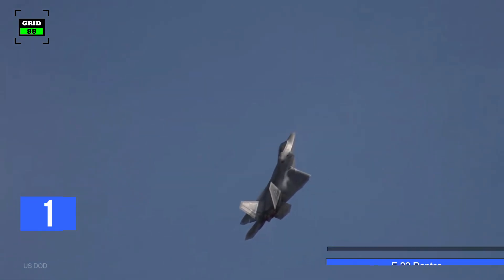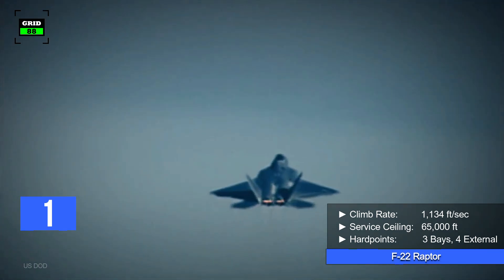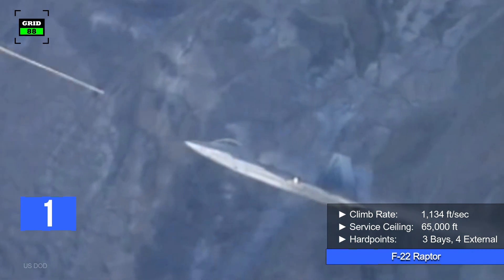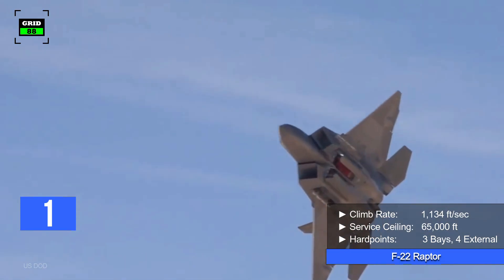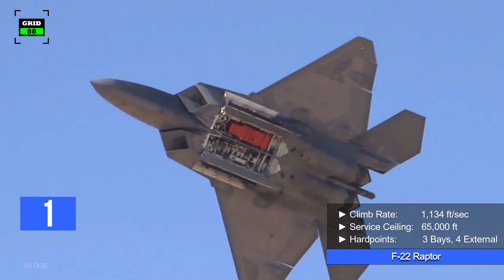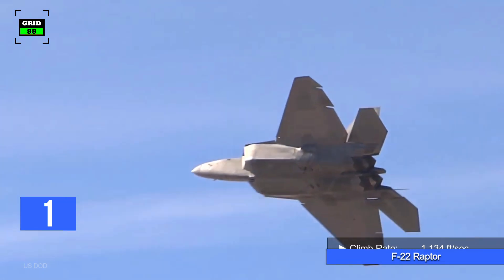The aircraft's climb rate is 1,134 feet per second and it can reach a maximum altitude of 65,000 feet. The F-22 Raptor is armed with a 20-millimeter cannon and two heat-seeking air-to-air missiles. Its internal main weapons bay can hold up to six radar-guided air-to-air missiles, or two air-to-air missiles along with smart bombs.